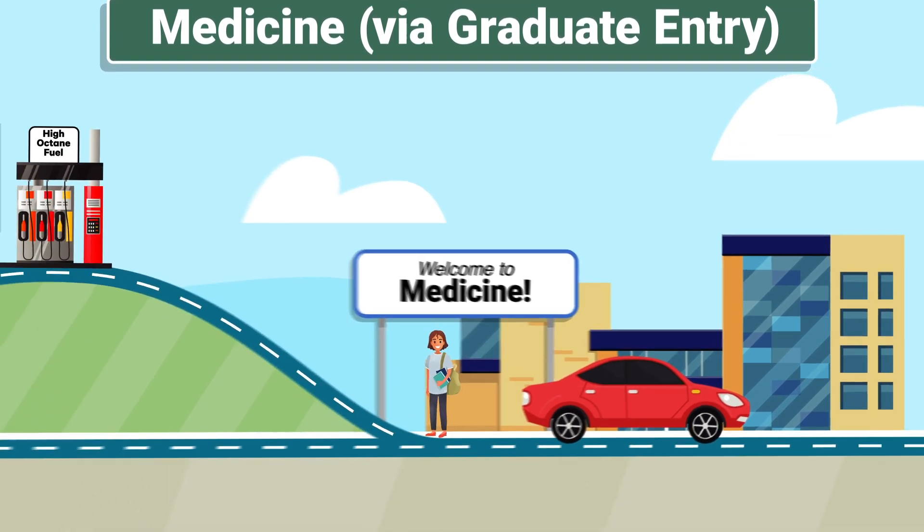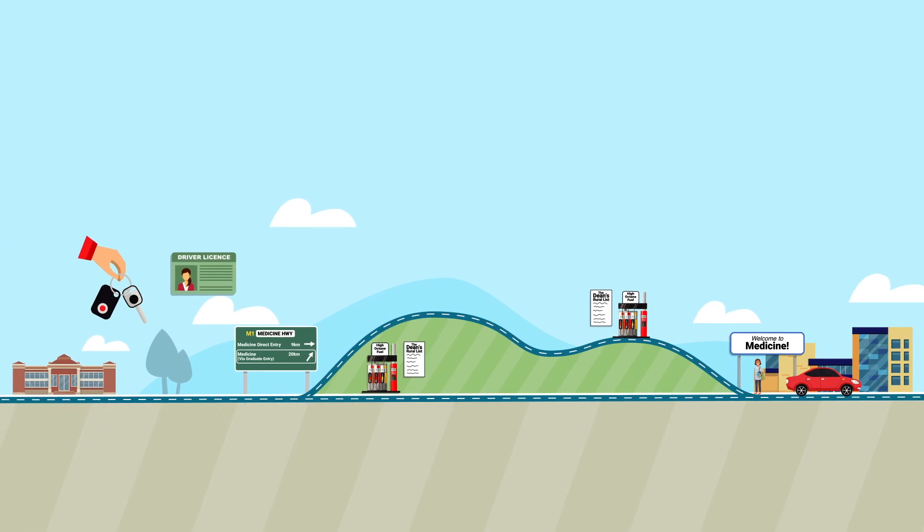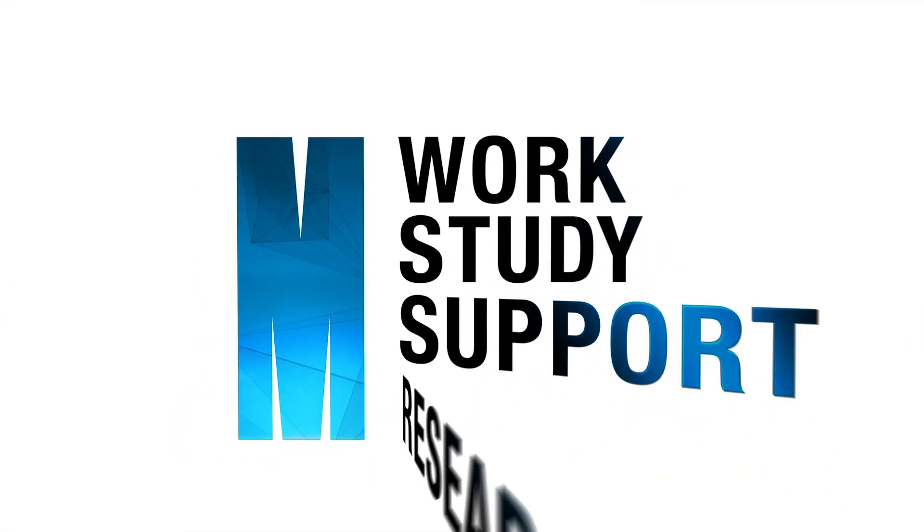So there you have it — the journey you need to take to study medicine at Monash. For the latest information on dates and options, please visit our website.